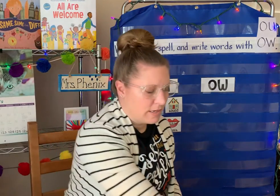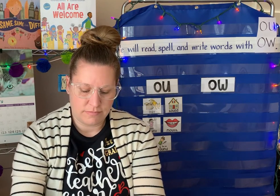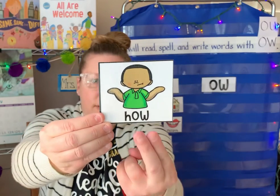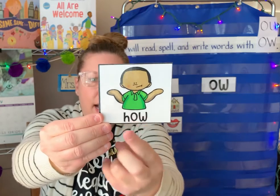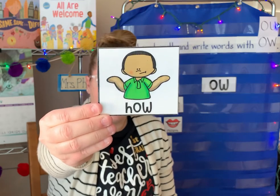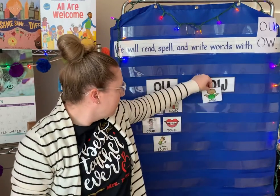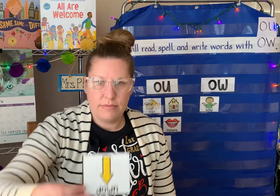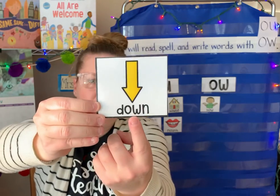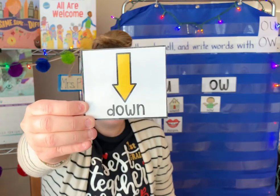Let's take a look at some words with O-W — it says ow. A couple of these are sight words that we already know. There's one — there's our ow. How? He looks like he's asking, how in the world did that happen? How? Another sight word — you see where the arrow is pointing? There's the ow. Down. It's pointing down. I am sitting down.